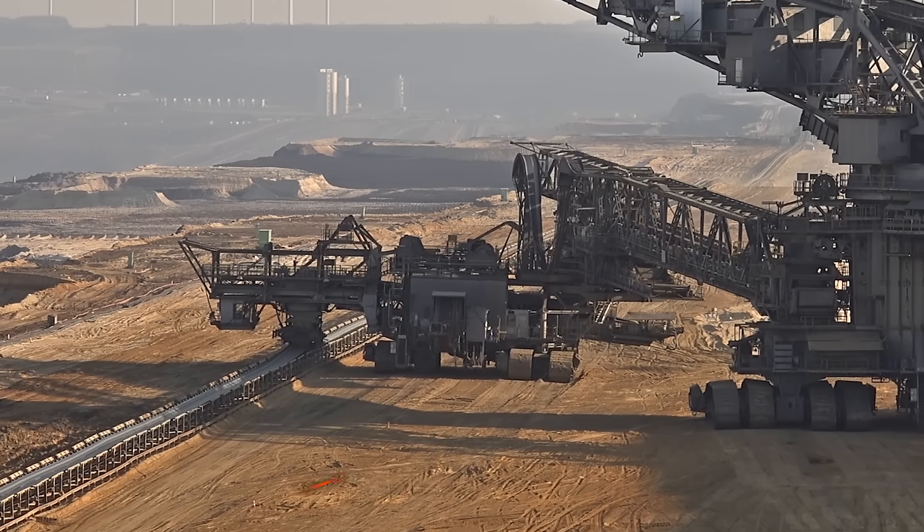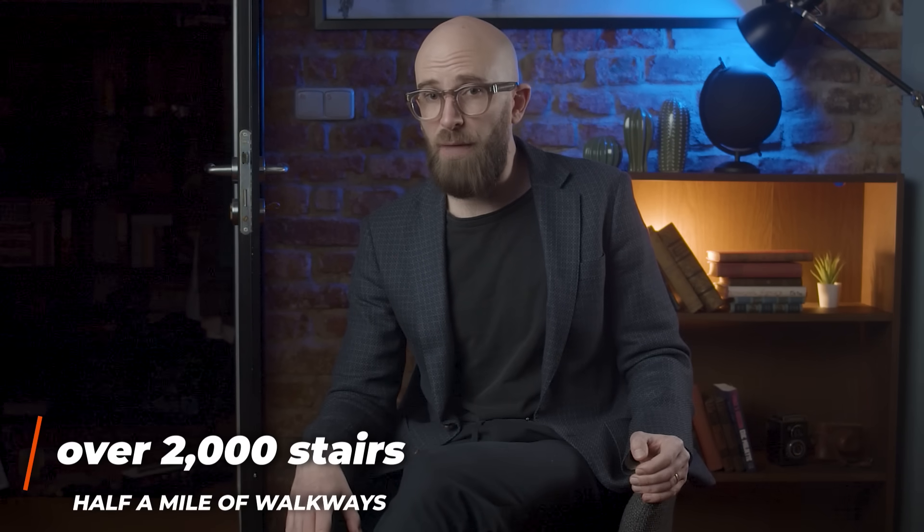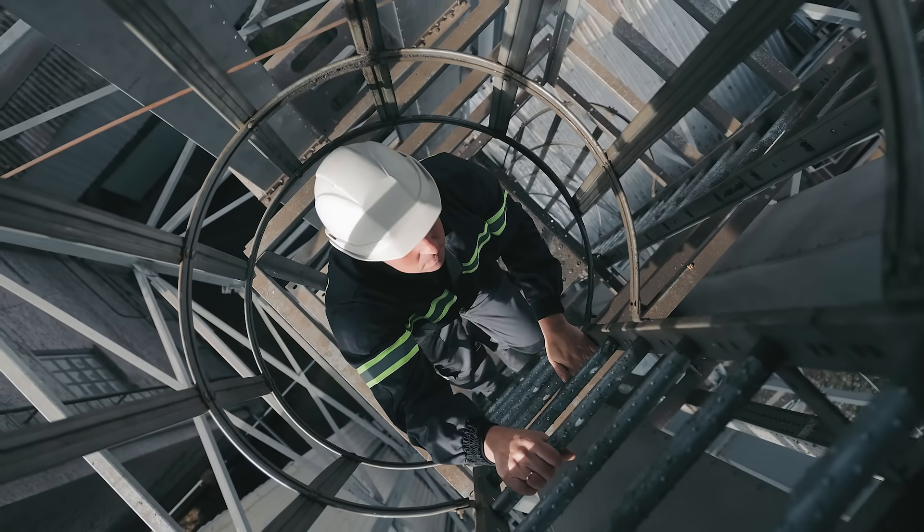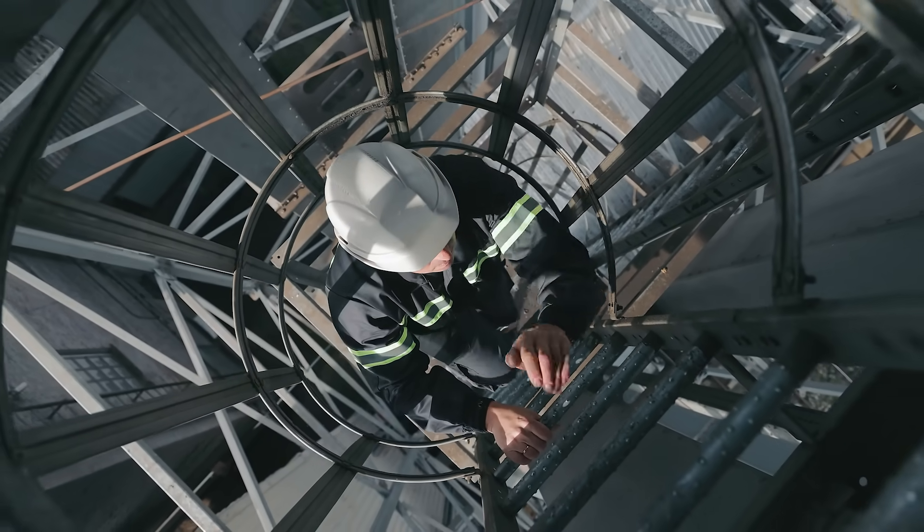Despite the machine's massive size, it only takes a crew of five people to keep Bagger 293 running. Still, that's no small task — the 30-story excavator has over 2,000 stairs and half a mile of walkways, and a typical shift may require the workers to walk six or more miles each day, plus however many stairs they have to climb.